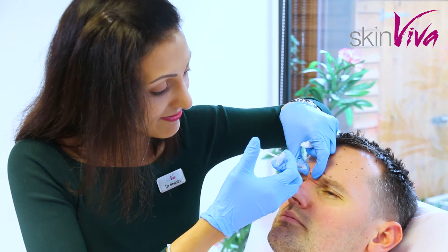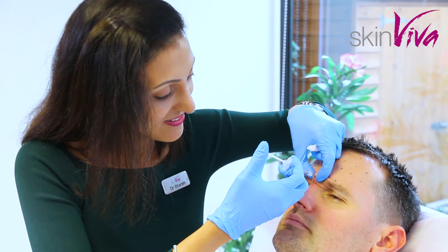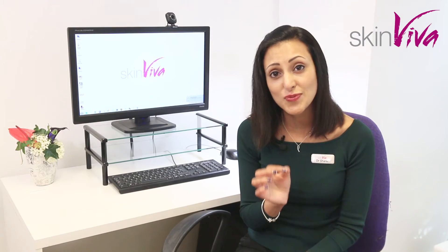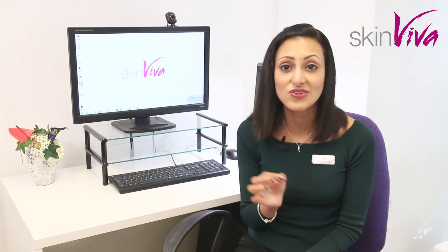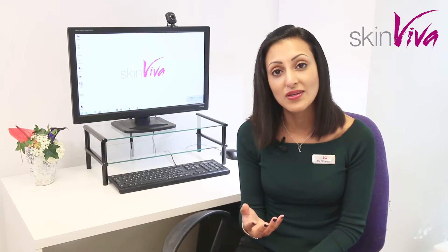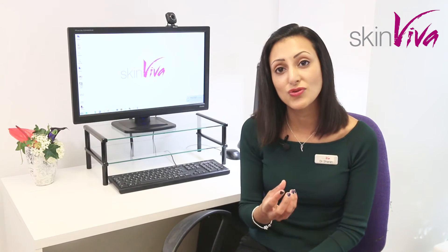Any redness or reaction is very temporary and usually settles within a matter of minutes. It's not totally uncommon to get a bruise, but bruising tends to be very small with Botox. There are also some less common side effects, but we try to minimize the risk of those by being very precise with where we place the Botox needle.